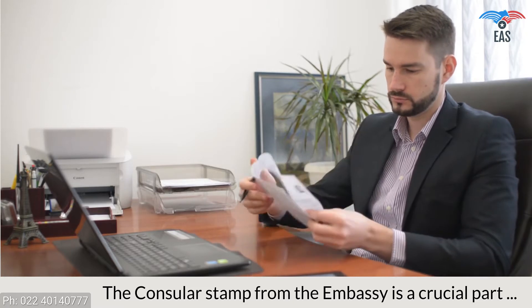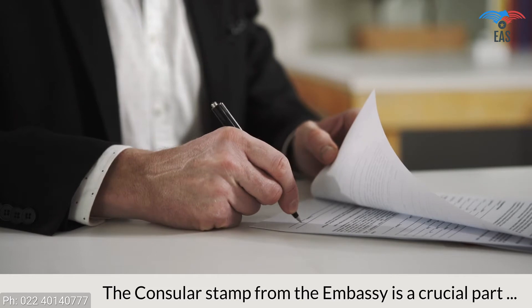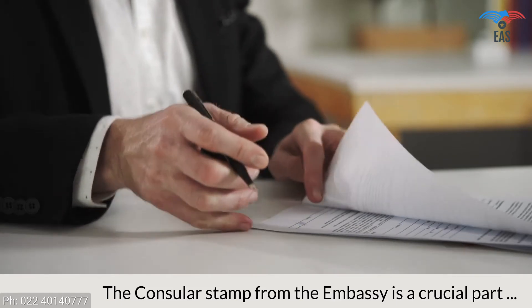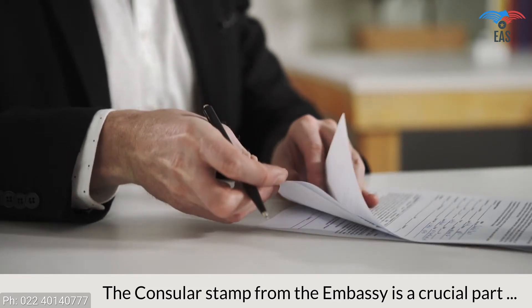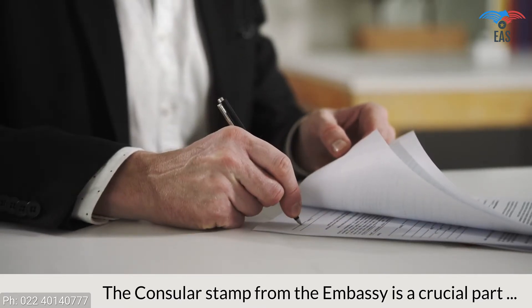The Botswana consular legalization is an essential part of the document attestation for Botswana. This process will certify the legality of your certificates and yourself for business, work, or stay in Botswana.